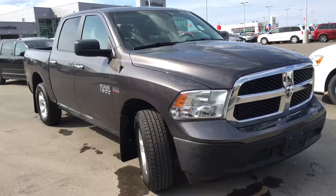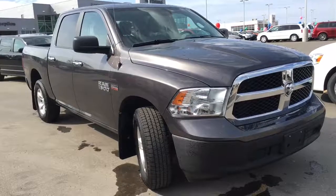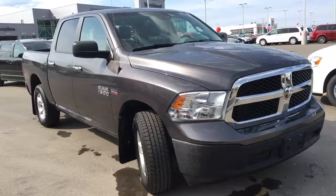Hello and welcome to Northland Dodge in Prince George, BC. My name is Cheyenne and today I'm going to show you this 2014 Ram 1500 SLT. This is a four-door crew cab with a five-foot-four box in the granite crystal metallic clear coat.